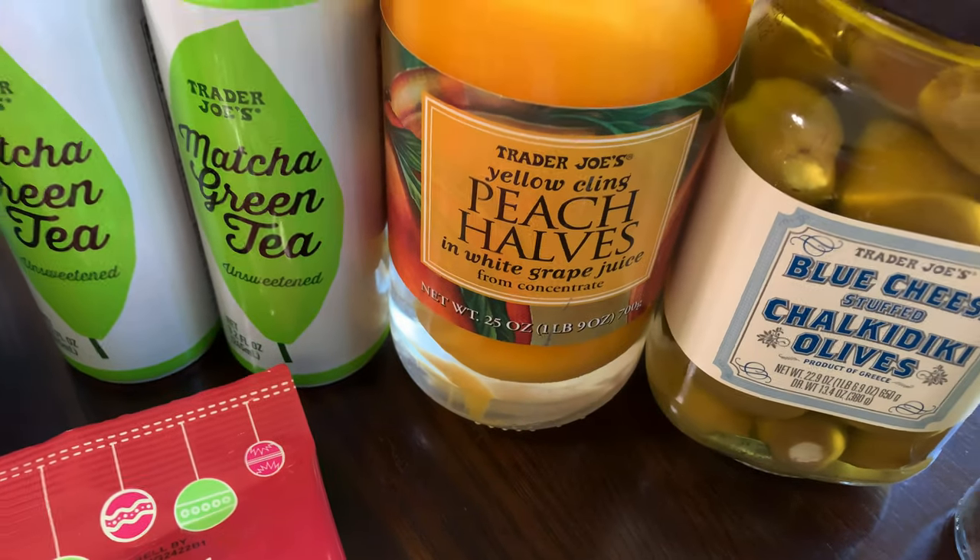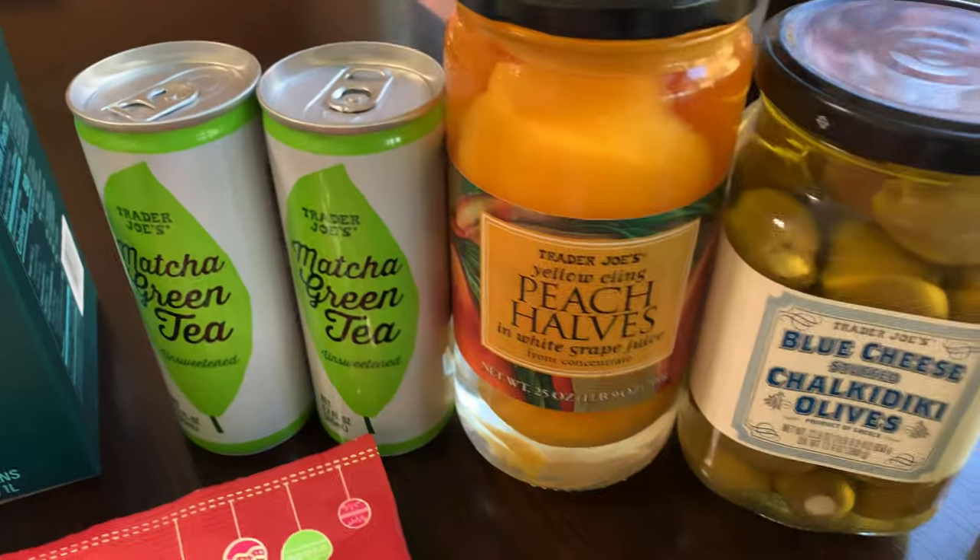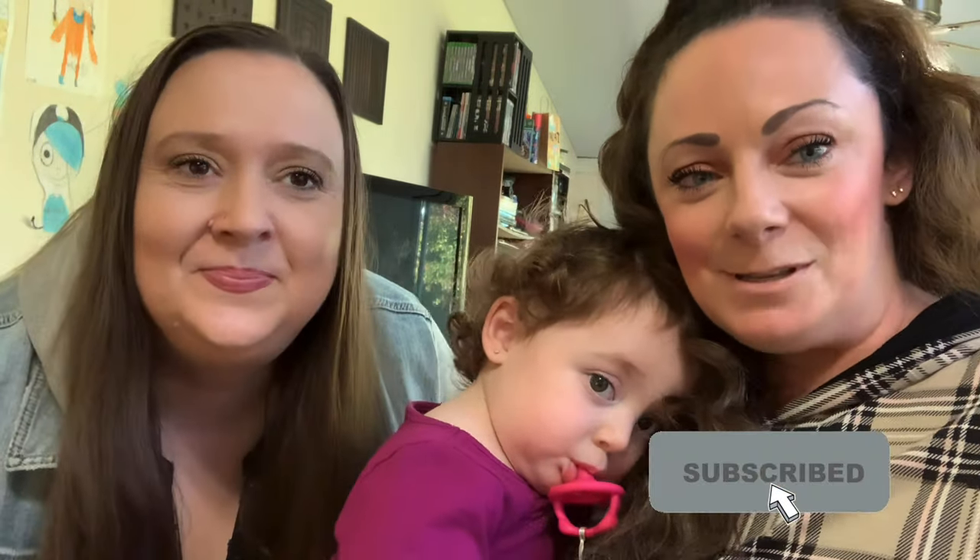Peach halves — this was on TikTok, everybody was saying how delicious they were so we're gonna try them out. Alright guys, I hope you enjoyed this video of all the stuff we got at Trader Joe's. Stay tuned for our taste test that we'll be doing, and don't forget to give us a like and subscribe to our channel. We'll see you next video, bye!